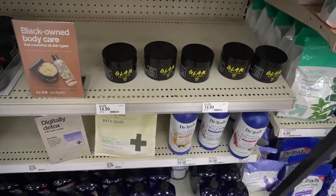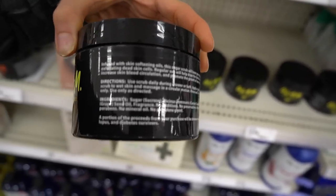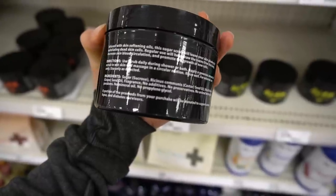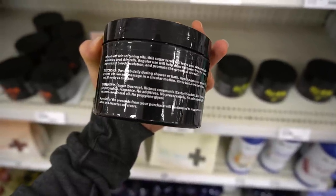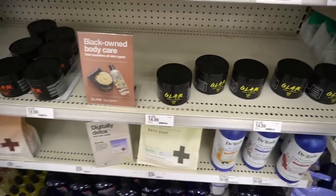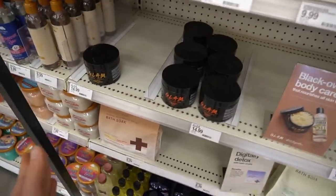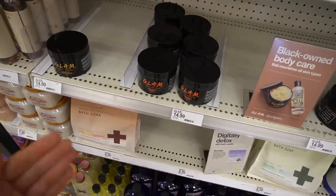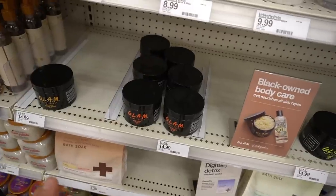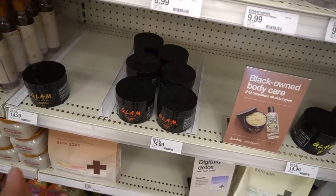Tree Hut! We've got some competition here with Glam body scrubs — lemon love. Of course these have fragrance in them, so if you're allergic, be aware. Castor seed oil is pretty moisturizing, though some people do become allergic to it. This is sugar, castor seed oil, grapeseed oil, and fragrance. You could easily make something like this yourself at home. Sugar scrubs do soften the skin, but it's a very temporary effect, and in some cases can irritate the skin depending on your baseline skin condition.